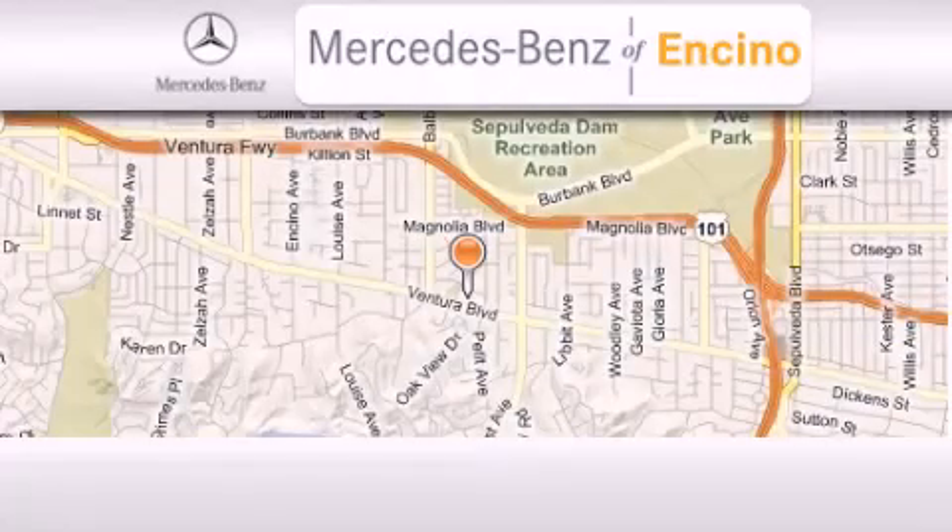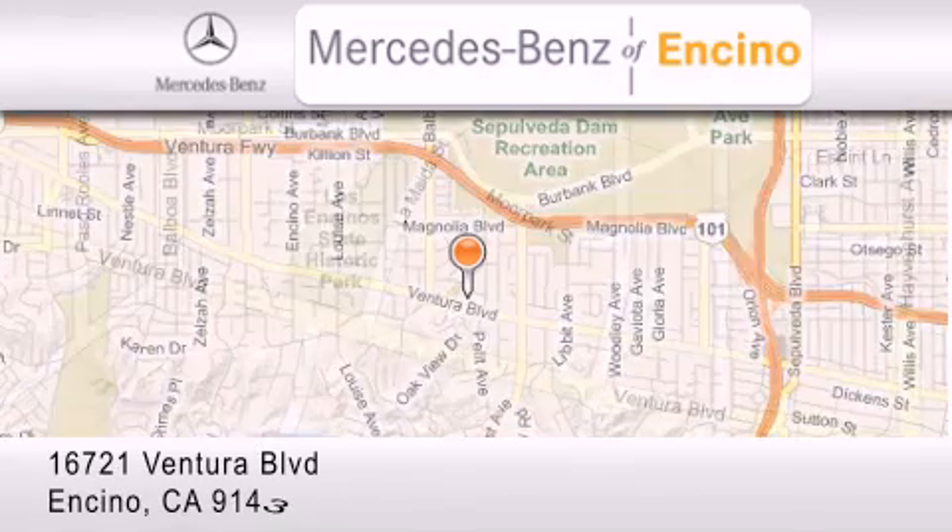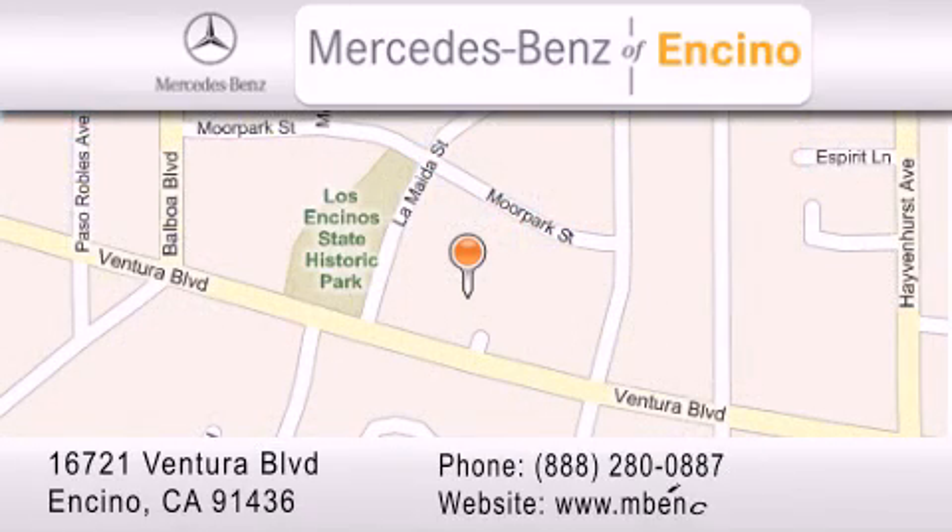Mercedes-Benz of Encino is located at 16721 Ventura Boulevard in Encino. Stop by our dealership or visit us at www.mbencino.com. Our goal is to exceed all of your expectations to ensure that you'll return for future visits.